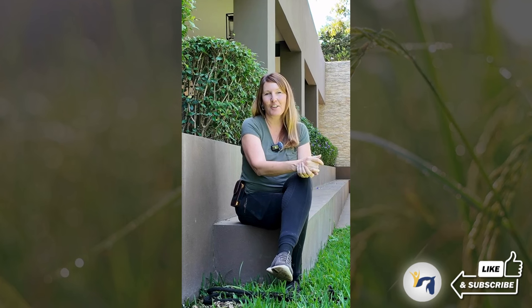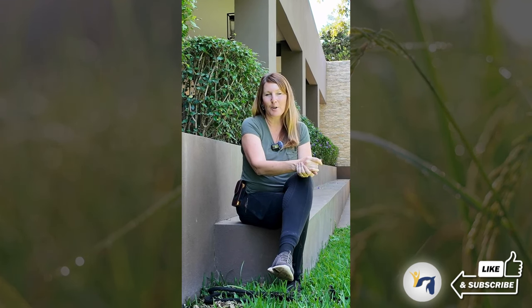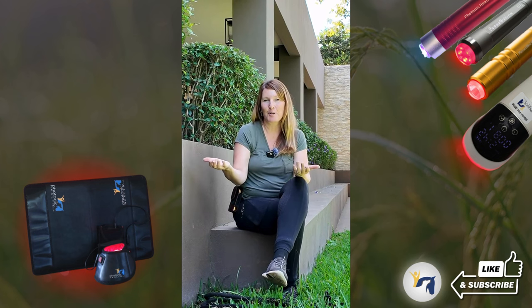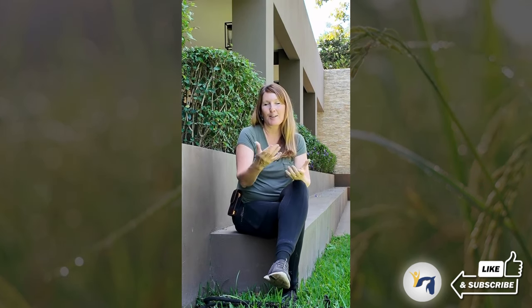I'm Donna with Photonic Health. I'm the CEO and co-founder, and one of the biggest questions that we get asked as a company is: which device do I choose? We have four handheld devices and several different pad-style systems.